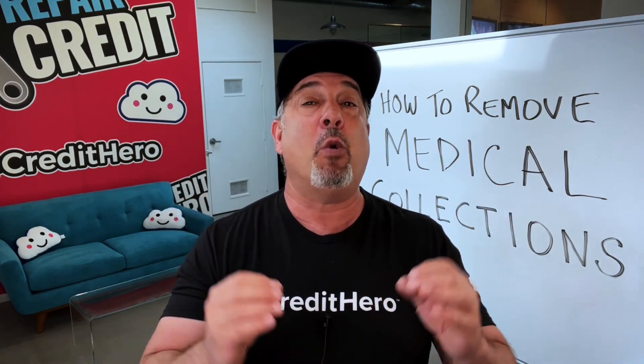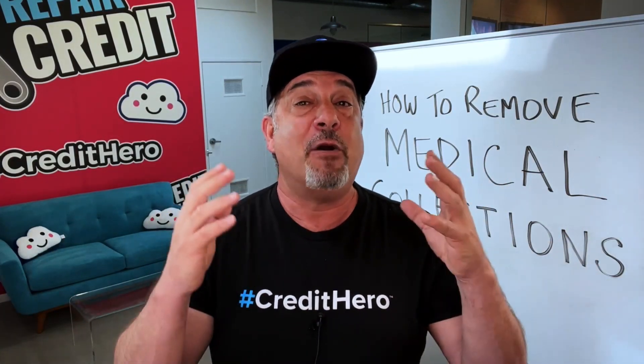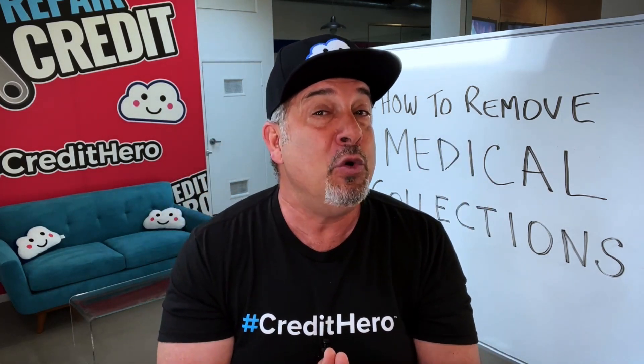If the debt collection agency responds with too much of your client's personal information or any details of medical procedures that were performed, then it's time to put them on notice. For that, you use the validation of medical debt HIPAA request letter that's also included in your Credit Repair Cloud. This letter works very well to scare the debt collectors because you are essentially threatening them with a lawsuit for HIPAA violations. You can usually convince any collection agency to delete the account if they have violated HIPAA. This often results in immediate deletion. And at the very least, even if they don't delete the collection from your client's credit report, you will likely be able to use this as a strong negotiating point to go after a pay-for-deletion deal.